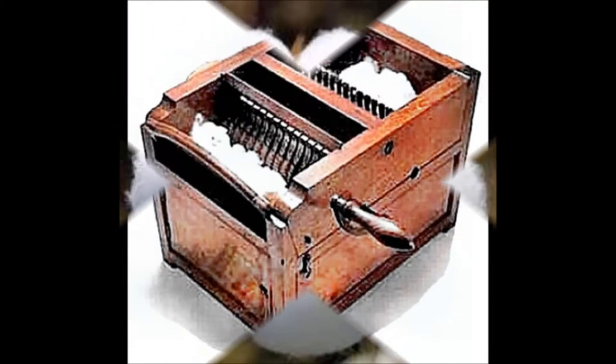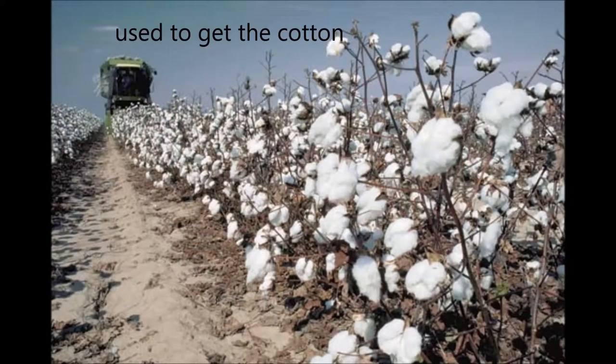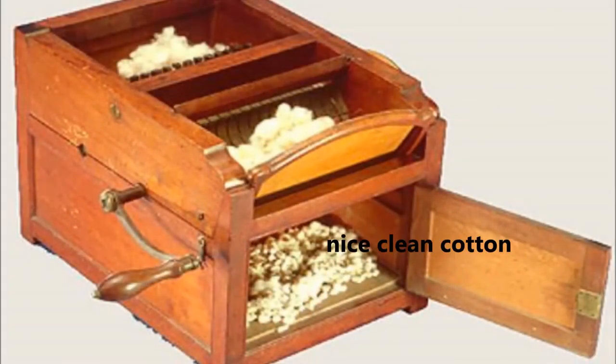There were many other simple seed-removing machines, but before the cotton gin was invented, the seed-removers only worked on a small scale. It was invented in the United States of America in 1793. He died in 1825 before he could see this machine change for the worst.